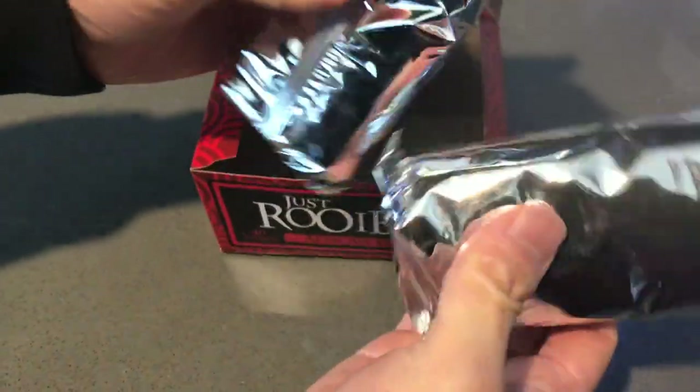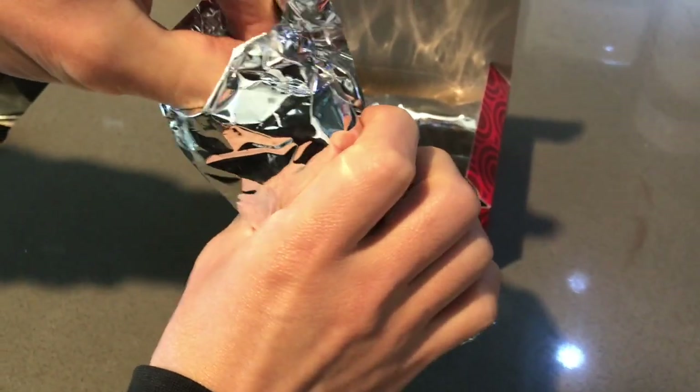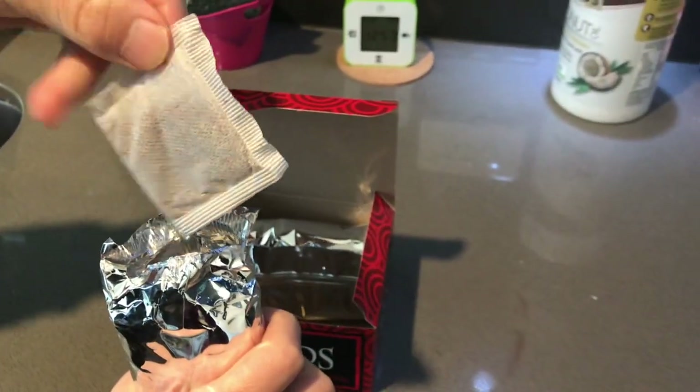Here we go — inside there are totally 40 tea bags, which look like this. It's just very simple, nothing special, right?